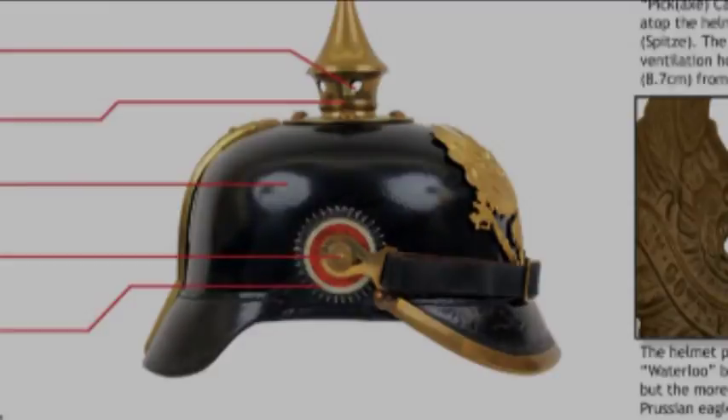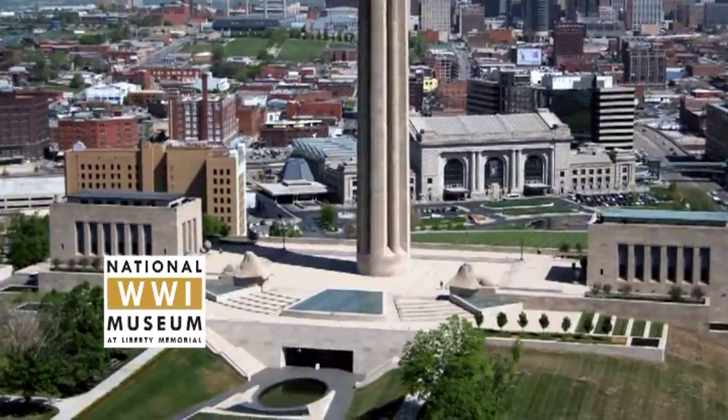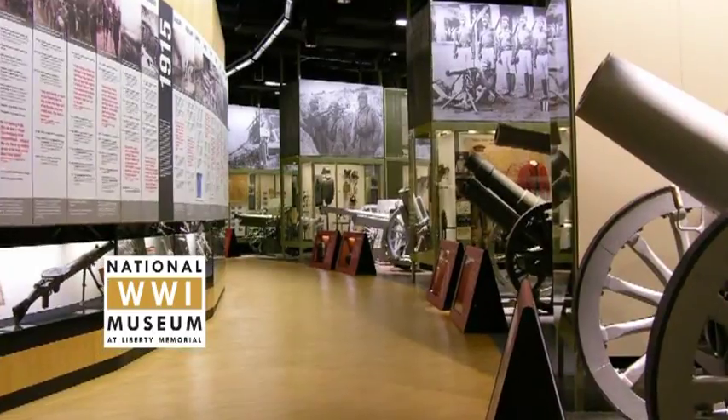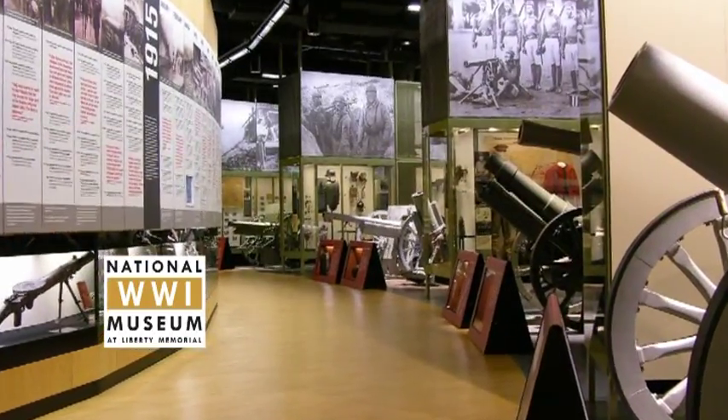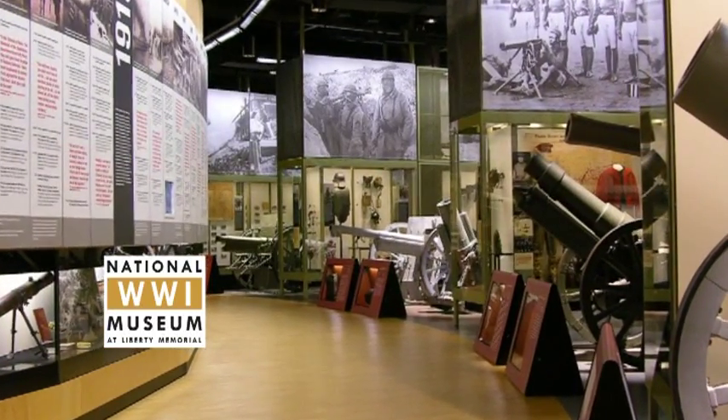The exceptional quality of this figure has earned the endorsement of the National World War I Museum, a world-class institution located in Kansas City, Missouri, and the only museum in the United States solely dedicated to the study and memory of the First World War.